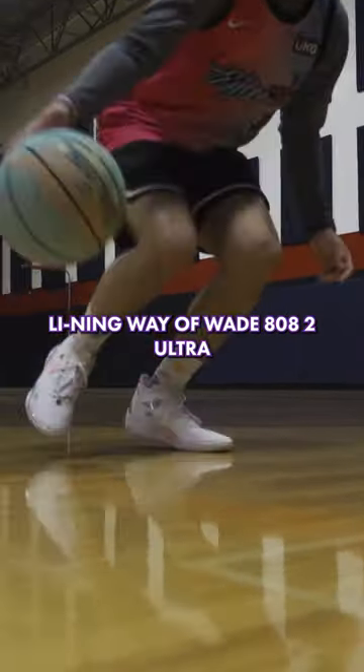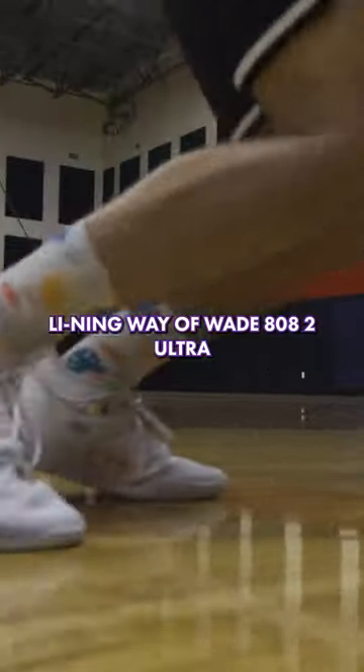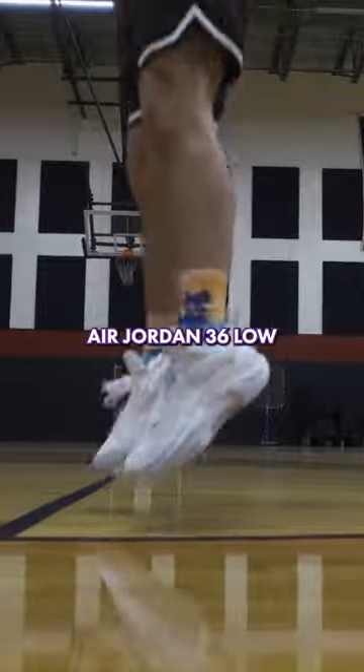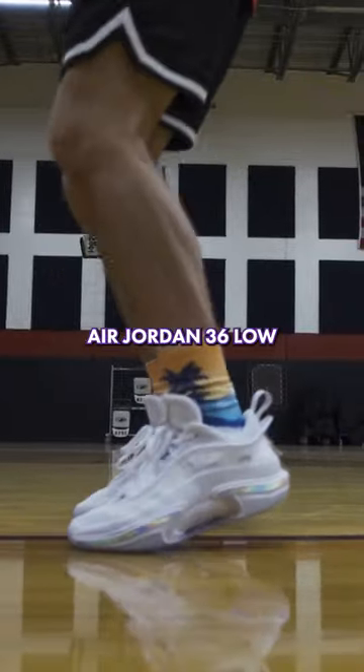Next up at number 3 of my top 5 shoes from 2022 is the Li-Ning Way of Wade 8082 Ultra. The runner-up, coming in at number 2 on my list, is the Air Jordan 36 Low.